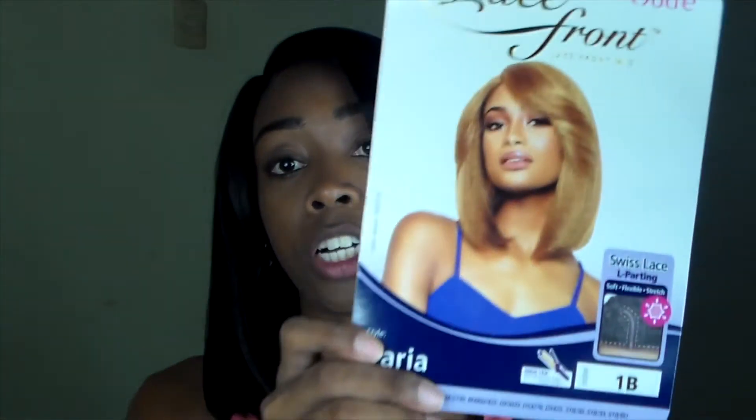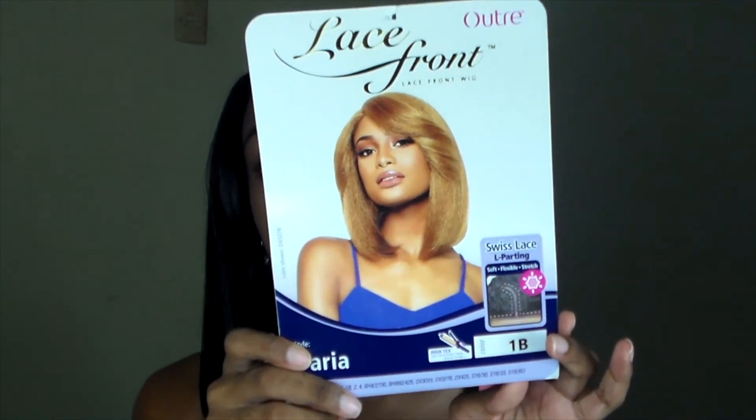So guys, this was the Outre Daeria in color 1B — I'll put the stock card again. If you want to get this wig, JPS Enterprises has it and I think Qt & Beauty has it as well, so you can check those two places. I will leave links down below in the description box. Thank you guys so much for watching and I'll see you in my next video!